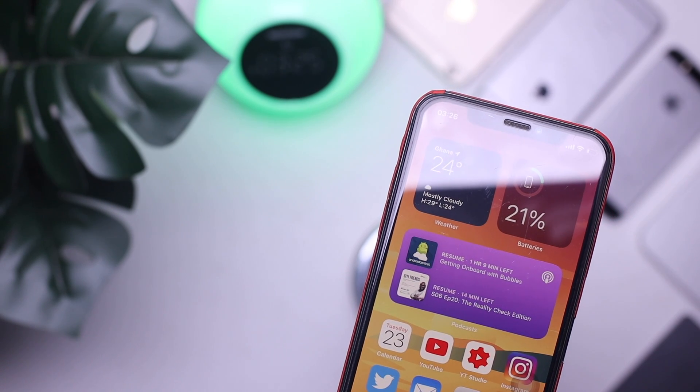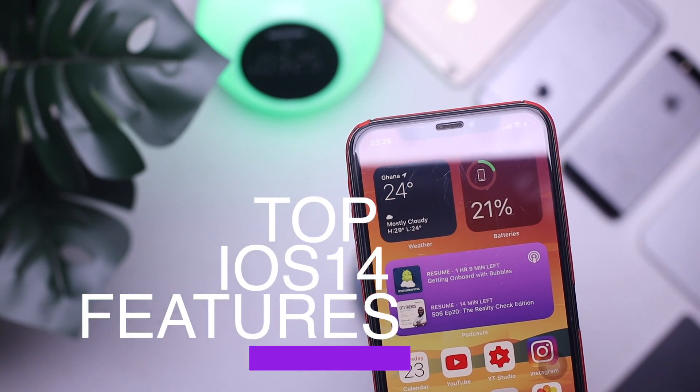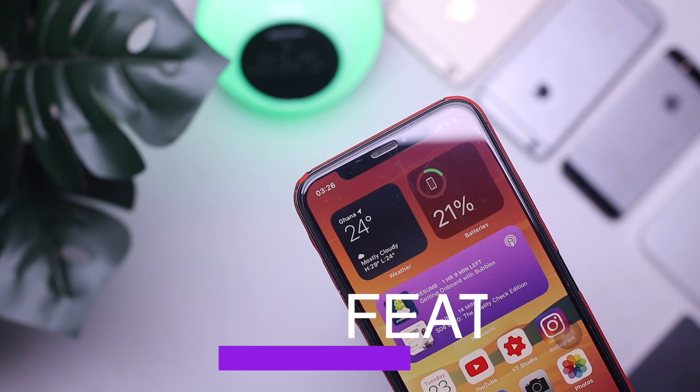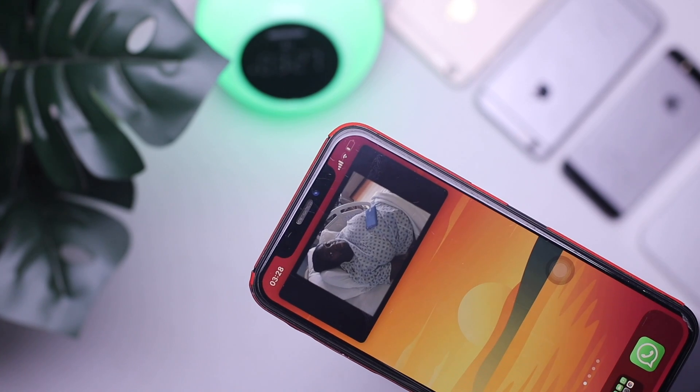Hello guys. WWDC was yesterday and a bunch of new software updates were announced, from macOS to iPadOS to iOS. In this video, I'm going to focus on 8 of my top favorites in iOS. Let's jump right into the video.